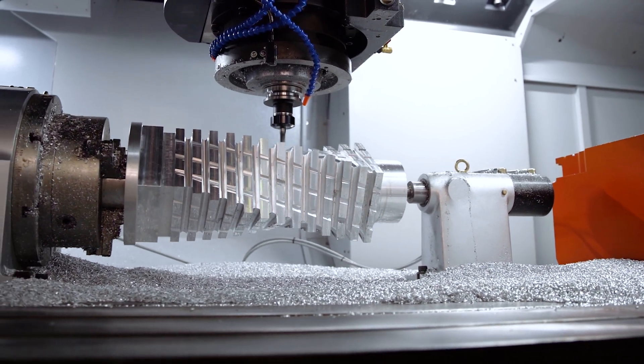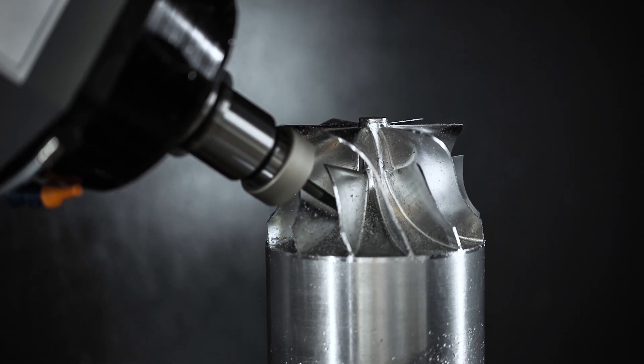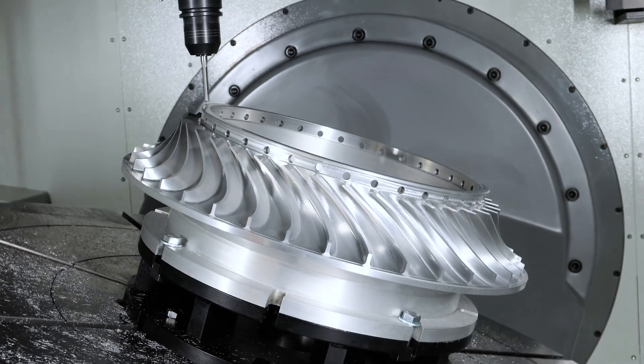5-axis CNC is the most difficult and widely used in CNC. It's usually used for efficient and precise automated machining of complex surfaces.